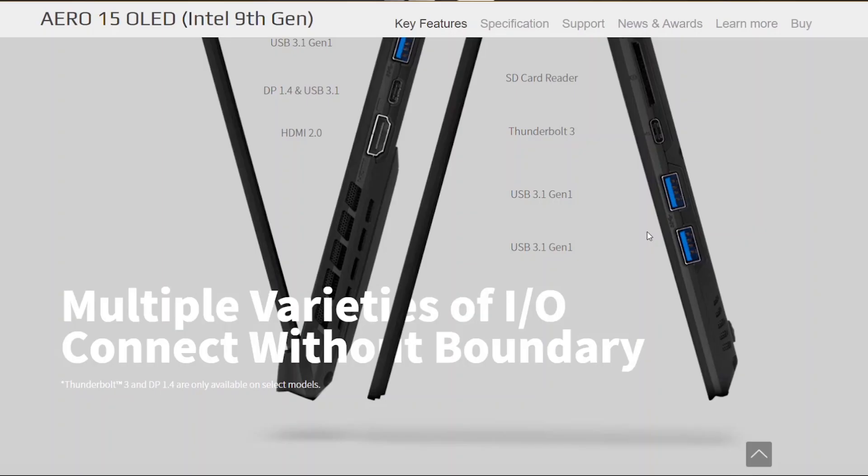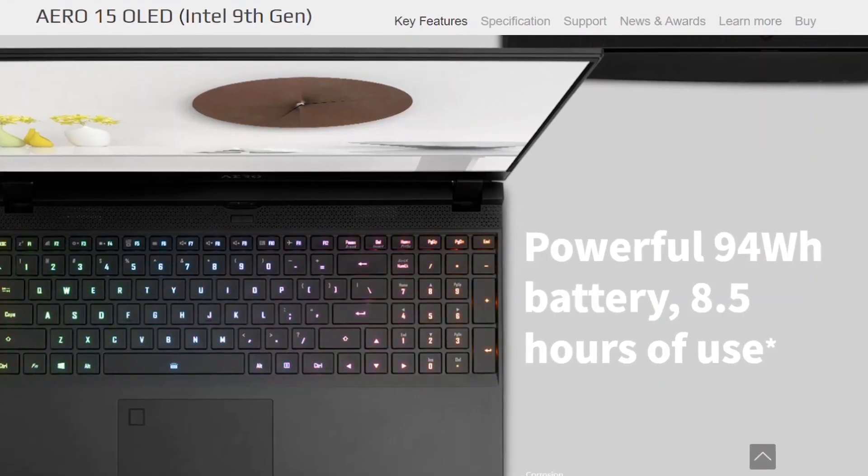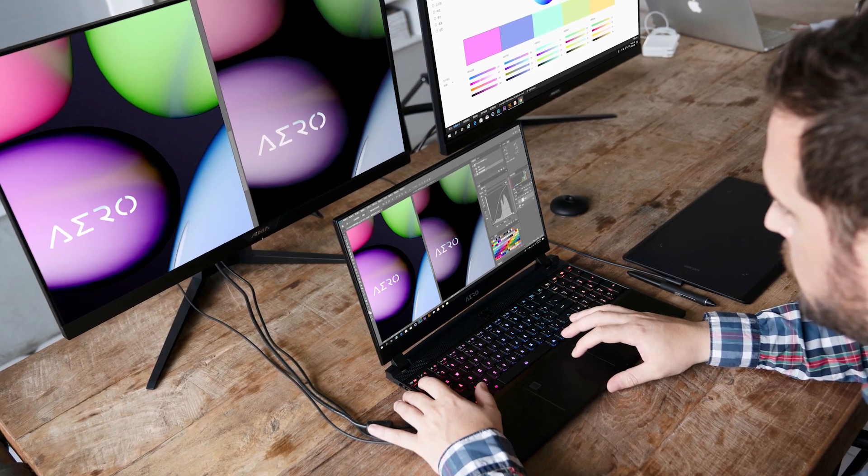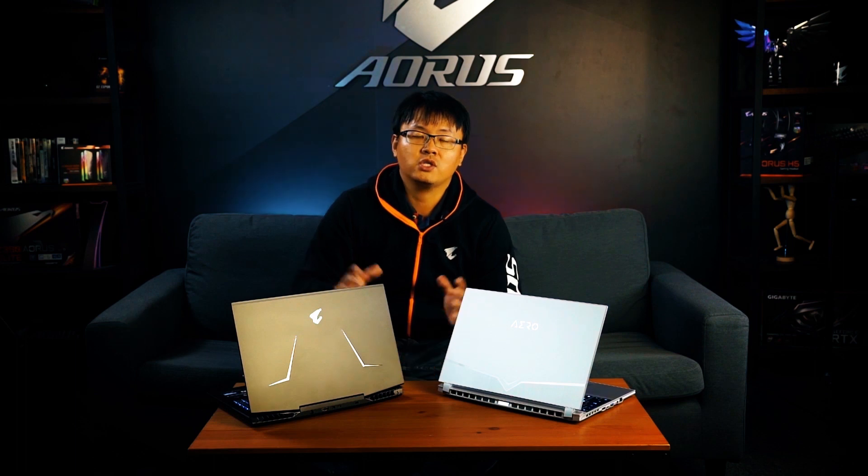I have to say the Aero 15 OLED is the best thin enthusiast you can get in the market. It delivers extreme performance from the 8-core i9 processor and RTX 2080 graphics. It also has the best connectivity: Thunderbolt 3, four UHS-II SD card readers. And it has the best endurance — a 94Wh battery providing up to 8.5 hours of battery life. That means you can bring it to the studio, discuss with clients, work at the office, or come home and edit 6K or 8K video.